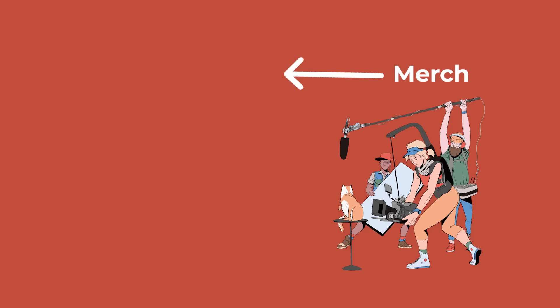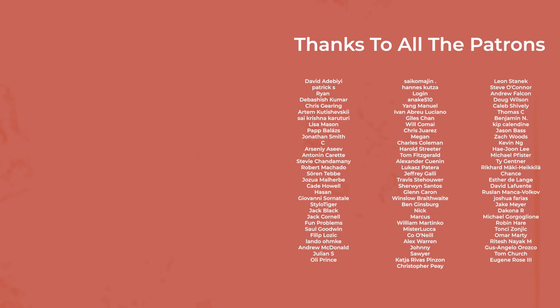Let me know your thoughts on practical effects and the film. A special thanks to all the supporters of the channel on Patreon or anyone who supported the channel by buying merch. Until next time, thanks for watching and goodbye.